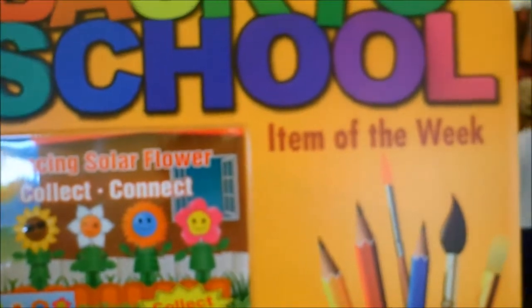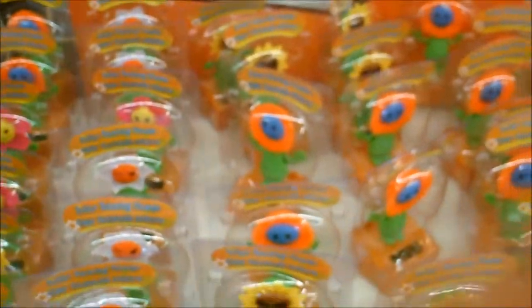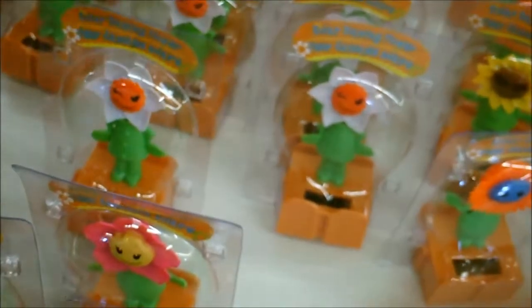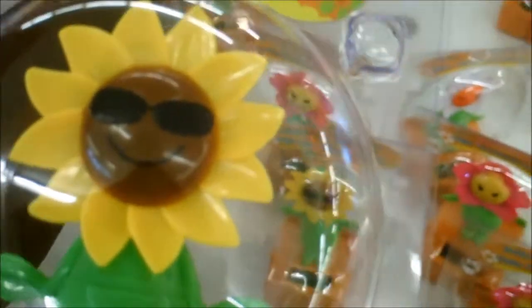Okay you guys, this is what I was looking for — Back to School item of the week: Dancing Solar Flowers, Collect and Connect. We're going to get this cute one here, Ajanae, put that in the basket. We're going to get that one. I have two more, and then the white one. Solar dancing flowers — and then we're going to get this one. That's all.